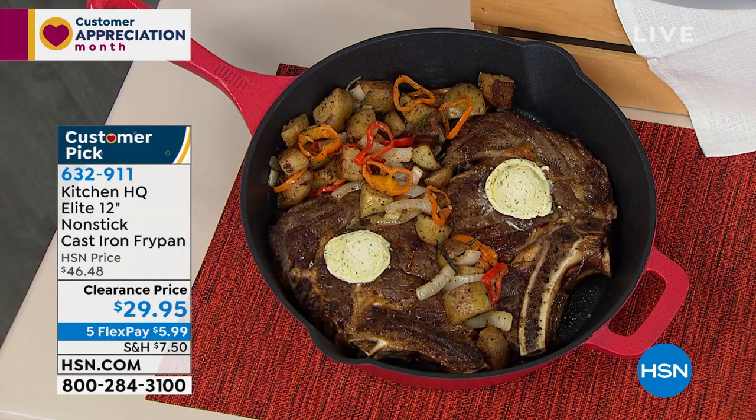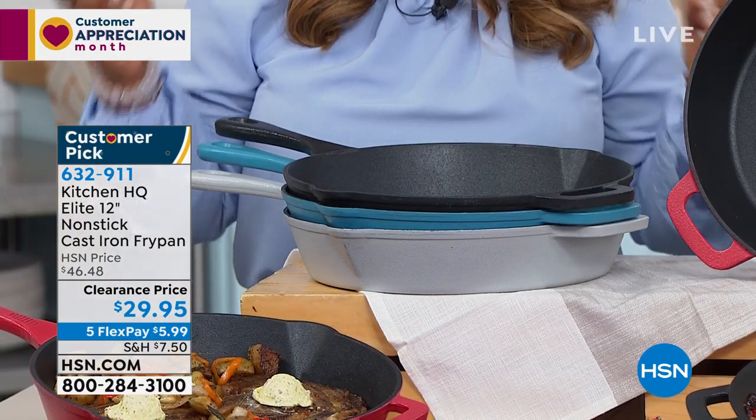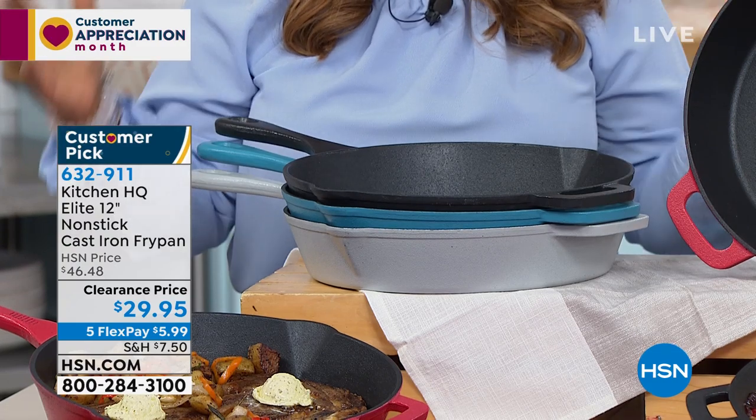My name is Marlo, happy Friday to you. Have you ever heard of non-stick cast iron that's dishwasher safe? Non-stick cast iron that's dishwasher safe. That's how this elite 12-inch non-stick cast iron fry pan became so popular. You can only find it exclusively here at HSN. You love it so much, you've actually made it a customer pick. We're going to be featuring it at a great sale price because our today's special sold completely out. If you'd like to try it, we give you 90 days to make a final decision.